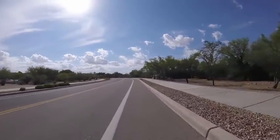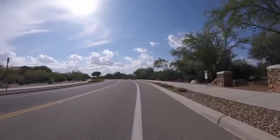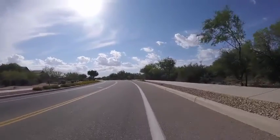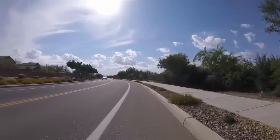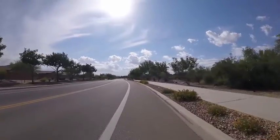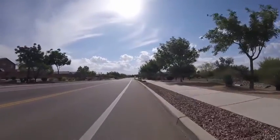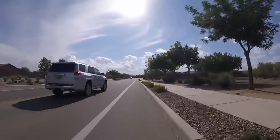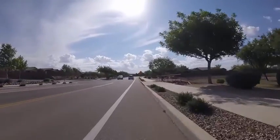I figured there'd be more people going to work this morning. Something I want to check out when I come back — looks like a trail or a park. Nice out today.